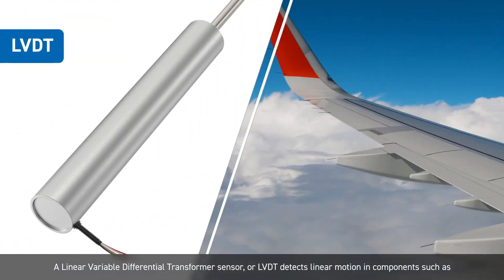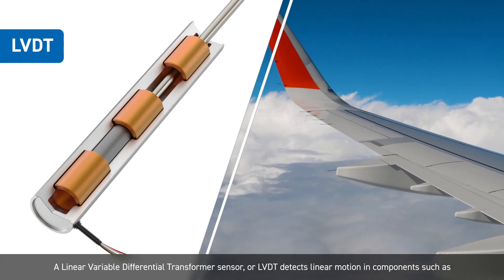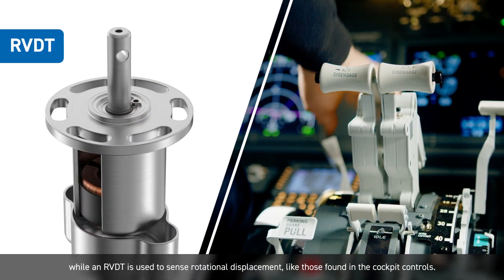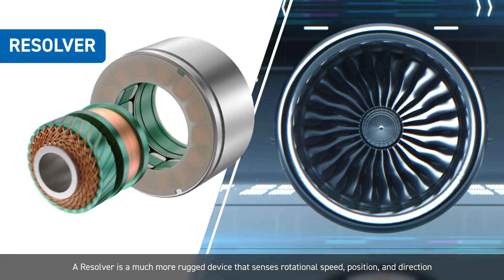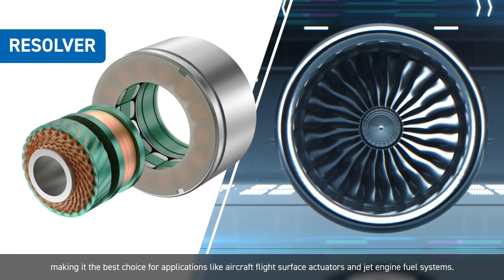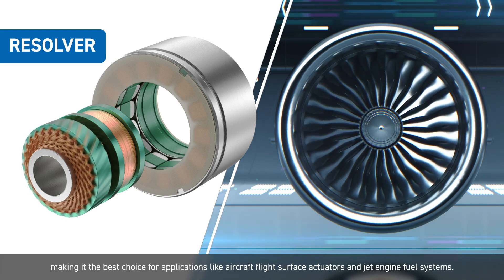A Linear Variable Differential Transformer Sensor, or LVDT, detects linear motion in components such as pneumatic actuators that control wing flaps, while an RVDT is used to sense rotational displacement like those found in the cockpit controls. A Resolver is a much more rugged device that senses rotational speed, position, and direction, making it the best choice for applications like aircraft flight surface actuators and jet engine fuel systems.